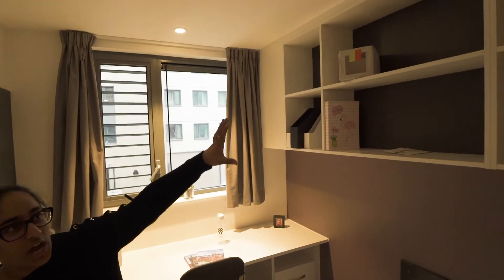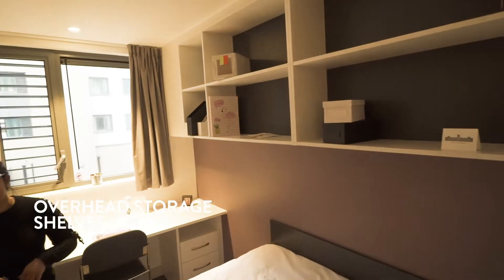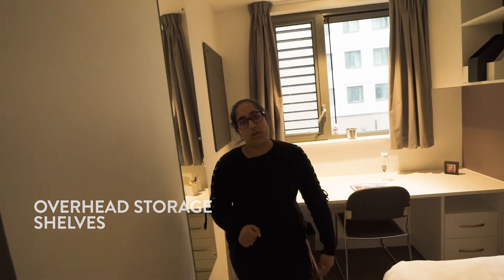Up here we have shelves for books, decorations — I have a little snack shelf, stuff like that, whatever you want. We have a lot of shelves and storage up there.